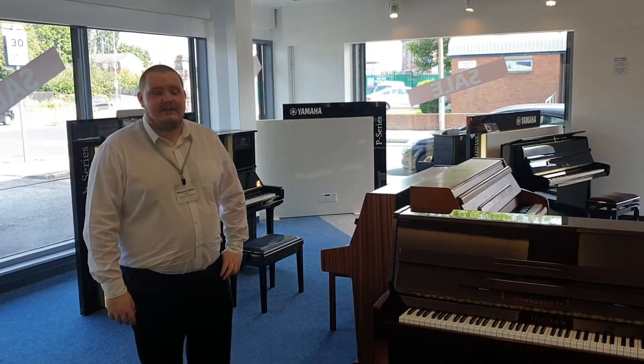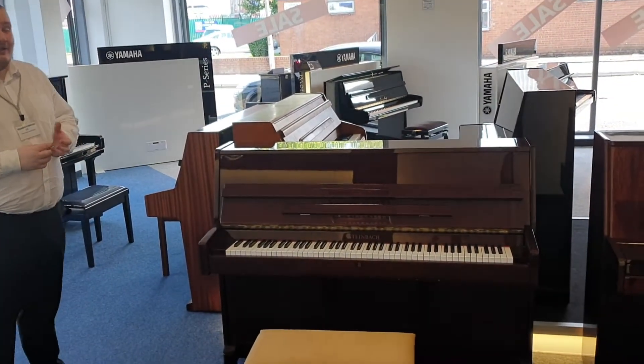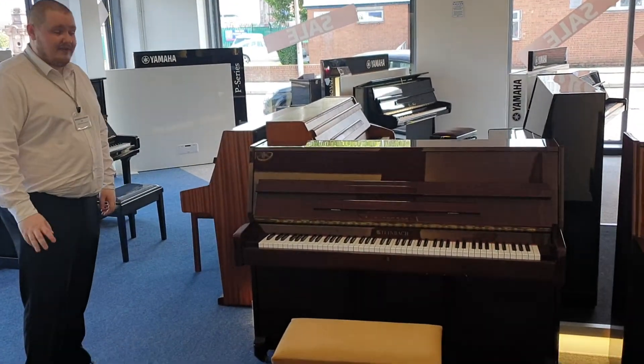Hi, I'm Joe from Rimmers Music in Liverpool and today I want to show you the second hand brilliant Steinbach piano that we've got in. It's in a really elegant polished mahogany finish — looks fantastic.